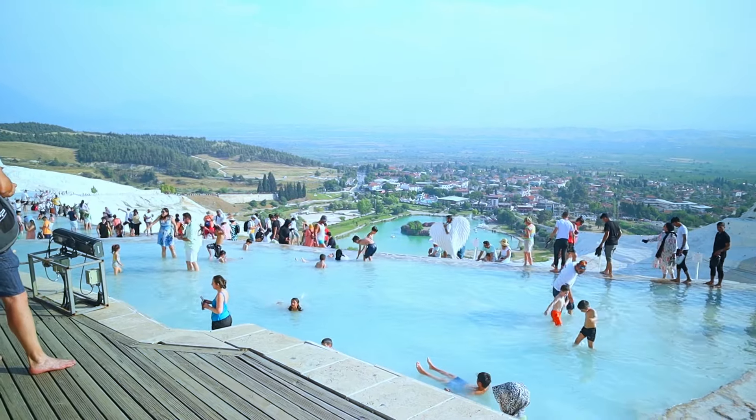I'm in Pamukkale right now, and this is known as the Cotton Castle, because it's completely like a white land. This is all calcium carbonate deposits, and there's water coming out to the surface like hot springs. It looks super cool.